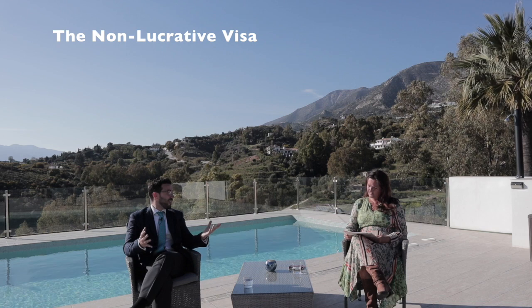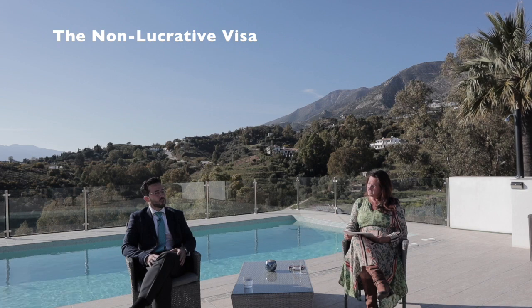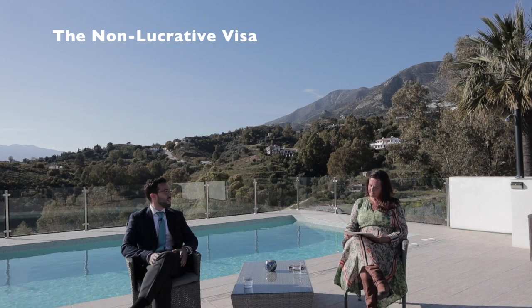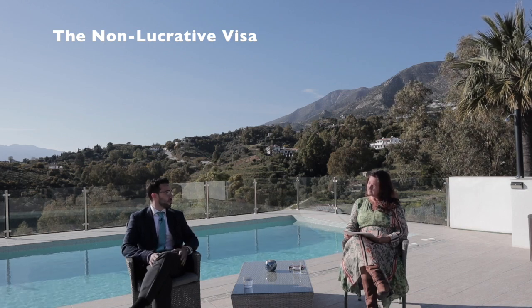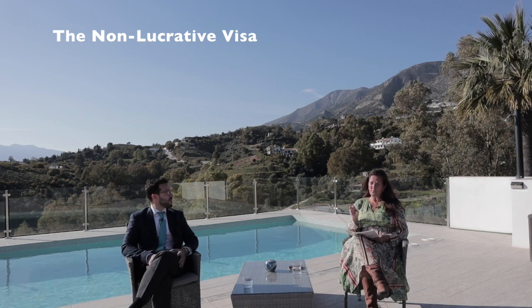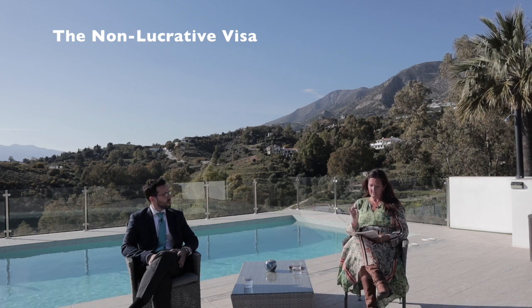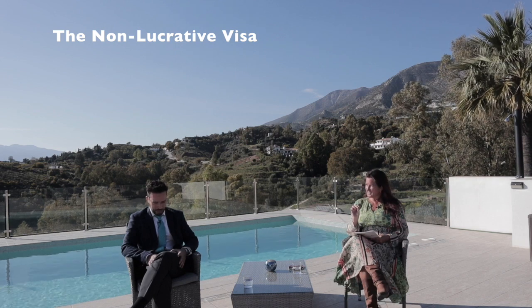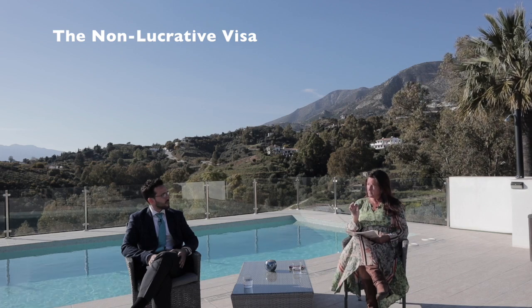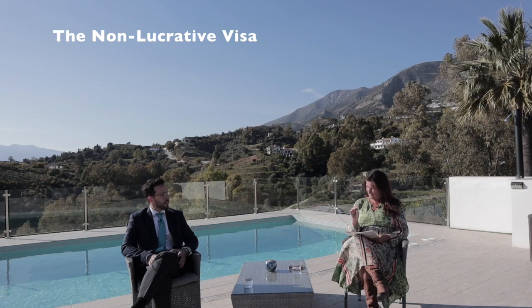It is also important to point out that the visa is valid only for 90 days, so you have to consider the right timing. And also, once you enter Spain, you have 30 days to go to the police station, put the fingerprint, and apply for the residency card. So basically the non-lucrative visa must be applied for in your consulate in the UK, whether it be London, Manchester or Scotland. Once you have the visa, it is valid for 90 days, in which time you must move to Spain. And once in Spain, you have one month to go to the local police station to apply for your TIE residency card.